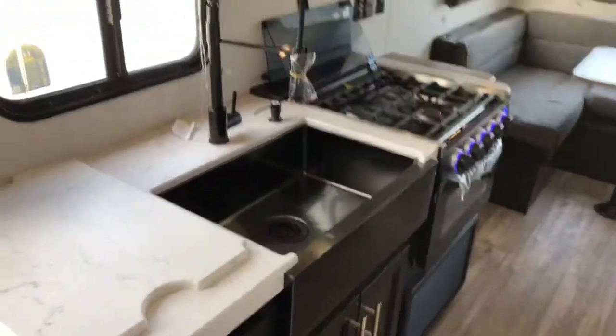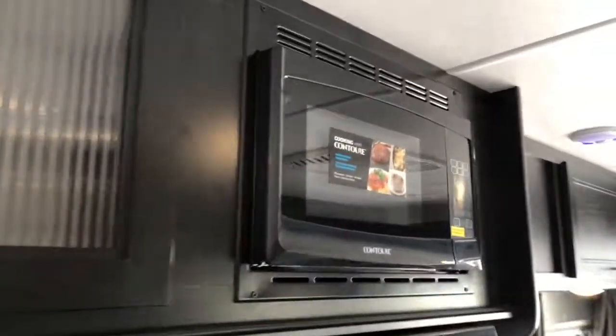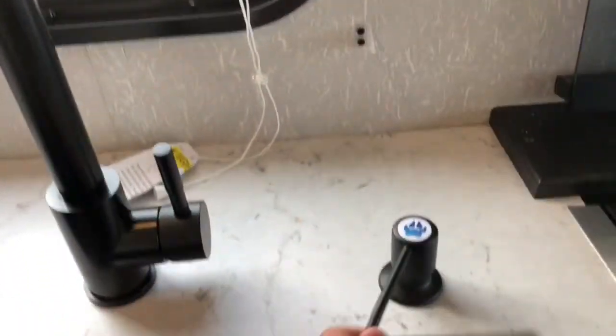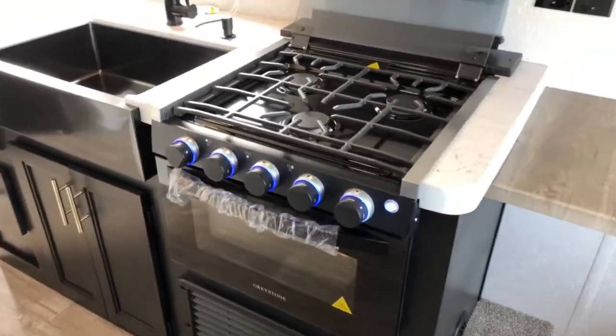Here you've got your kitchen, so plenty of cabinetry here. You've got your contour microwave, large single basin apron front sink with a pull-down sprayer and a soap dispenser as well. Next to that, you've got a three-burner Greystone stovetop and oven.